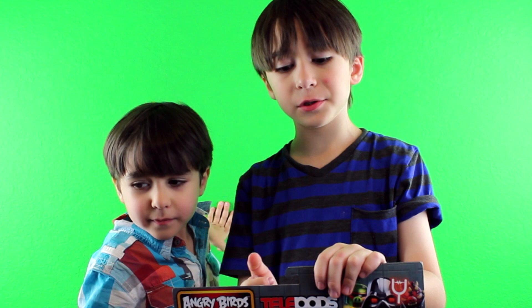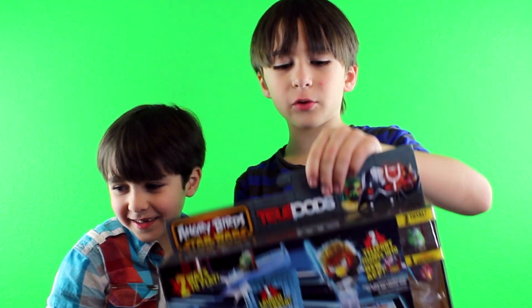Hi YouTube! Today we got the Angry Birds Star Wars Telepods Duo with Count Dooku.